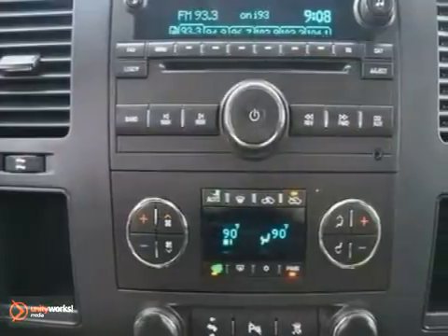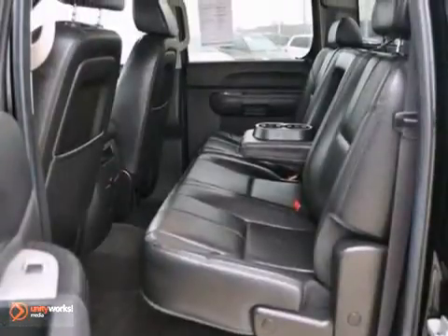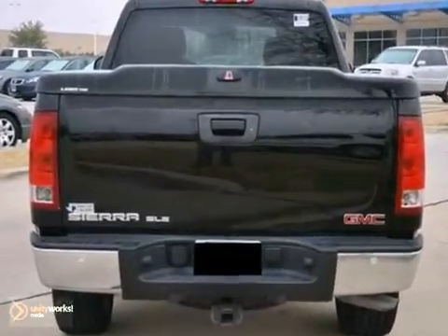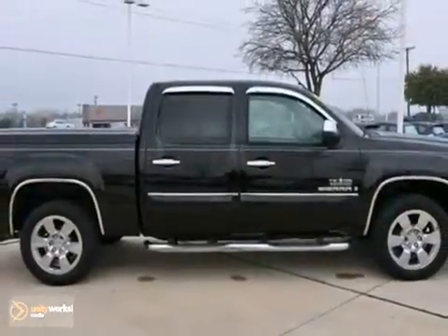It also comes with parking sensors and heated leather seats. The towing package, bed liner, and hard tonneau cover only make it more appealing. Come in and see it for yourself today.